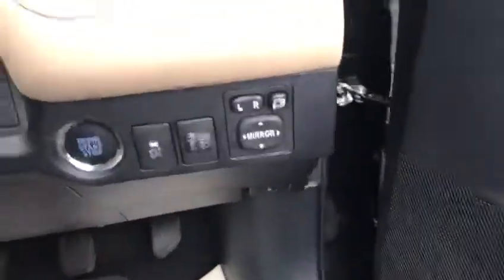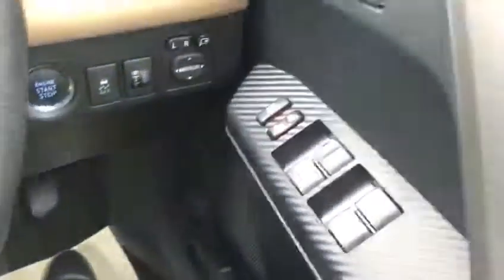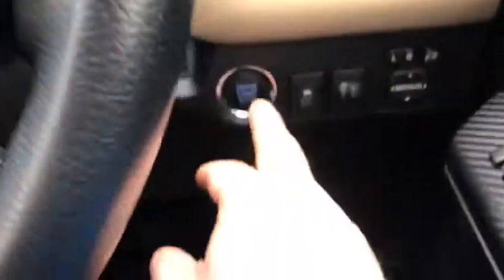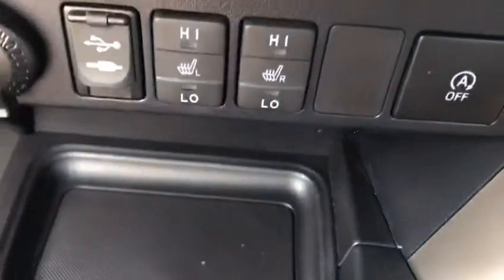In the top of the range you can expect it to be keyless, also electronic folding mirrors, all electric windows, cruise control, push button start, climate control, and heated seats.